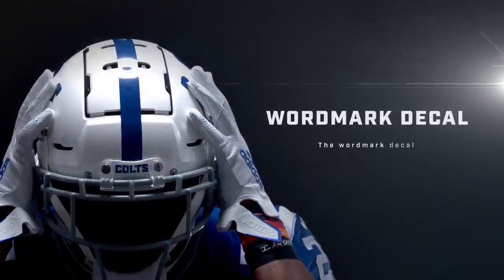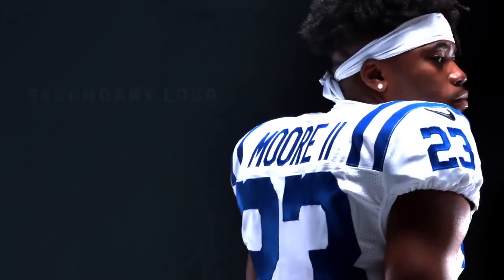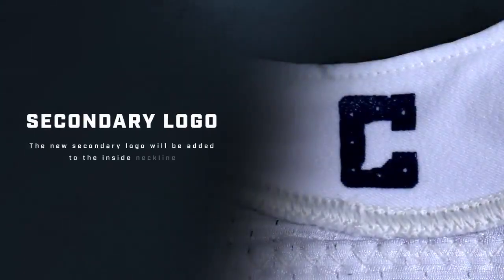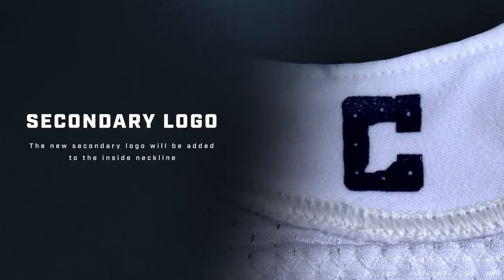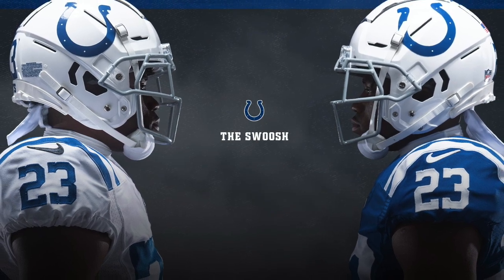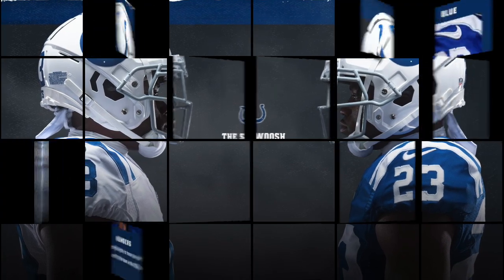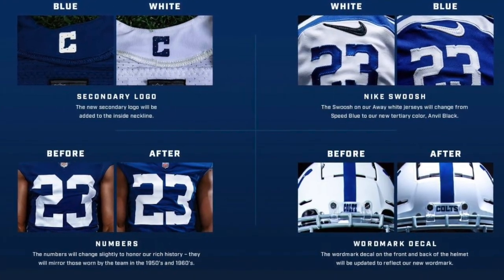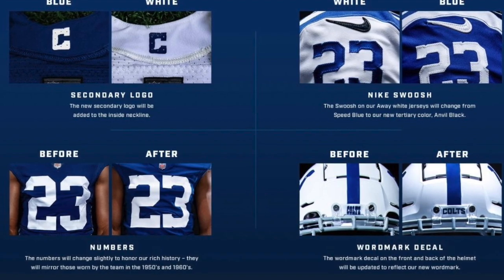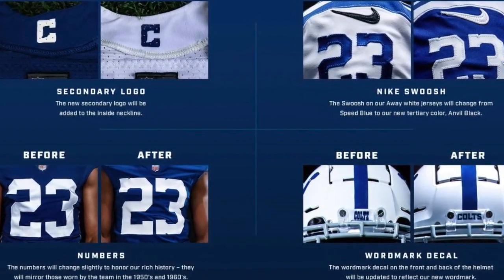The helmet is slightly different with the new wordmark details. You can see there, they still have the gray face mask and the normal stripes, but black is also being added. They're also using a secondary logo on the neck, but I do not like how they have a black Nike swoosh on the white jerseys. I don't really understand why they added black as a color. Maybe they're going to do black uniforms sometime as a color rush jersey. We don't know yet, but that could be a possibility because they did add black as an official color.